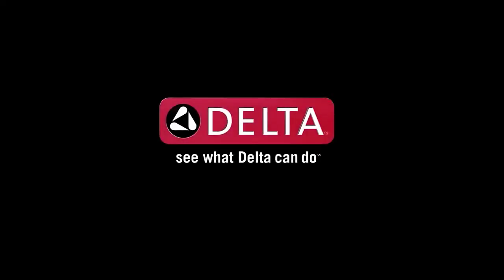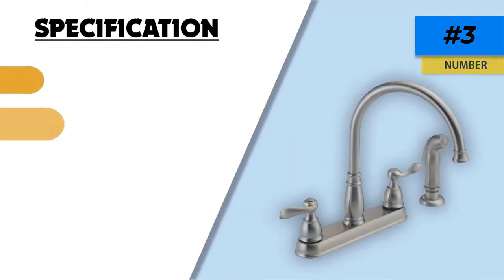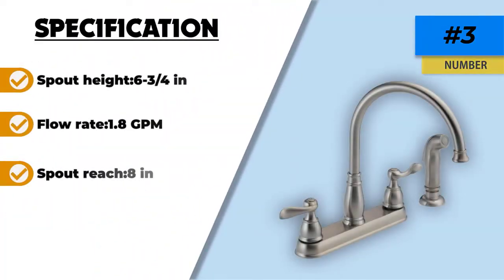If your household's water pressure is low, you do not have to worry. Multiple user reviews and our assessment confirm that this kitchen faucet thrives in such conditions.